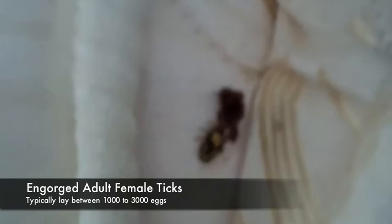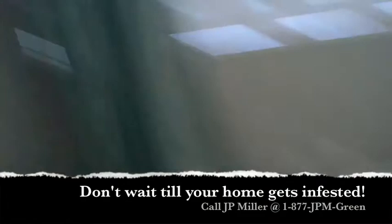Another male on the floor, and we even found a couple in this couch. As you can see, he's still very much alive and kicking. Another male, and still another male.